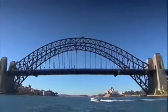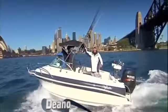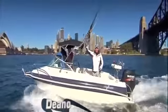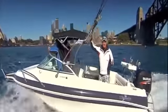Sydney Harbour, the spiritual home of boating here in Australia. Not uncommon on a day like today to see the blue water of the harbour churned to white with the wake of all sorts of ships, be it ferries, sailing boats.